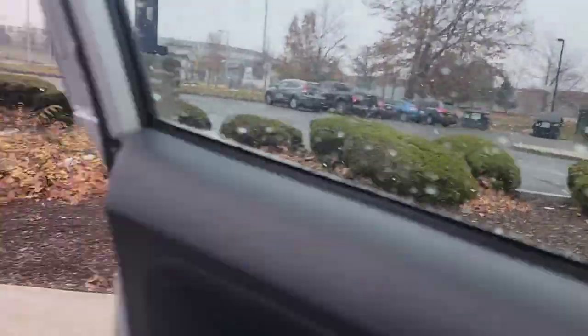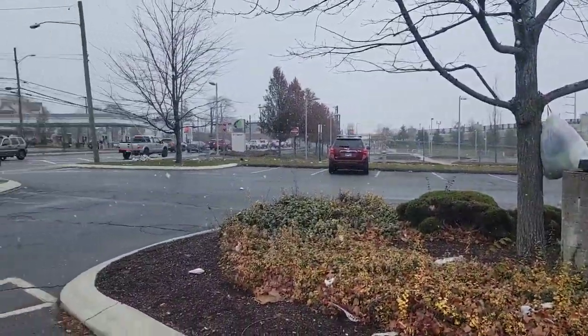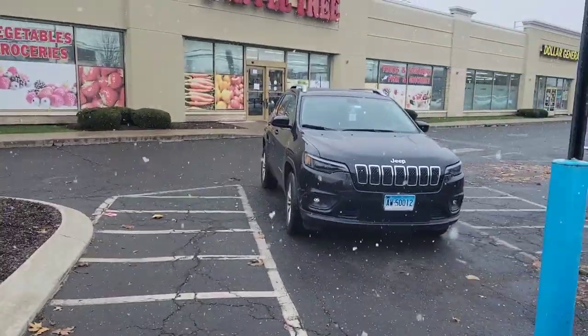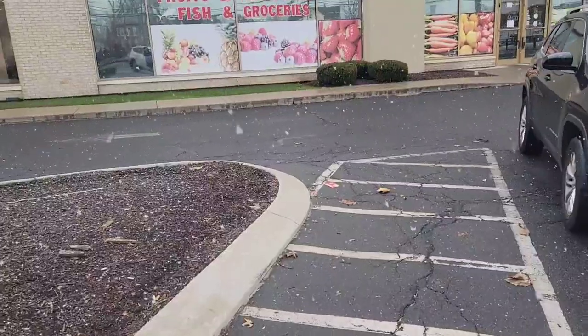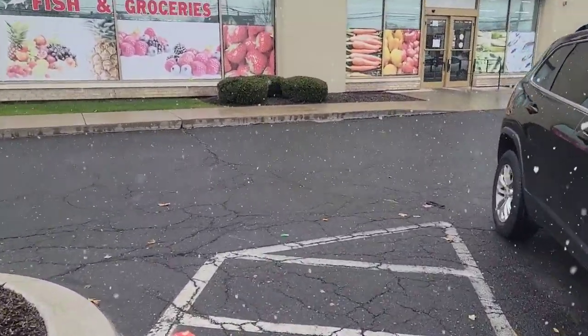Okay guys, here I am and the snow is coming down a little more now — it's coming down a little heavier. I'm here at the store to get the fish. I'm going to go in and grab the fish and some mangoes, and let's see if they have some okra.